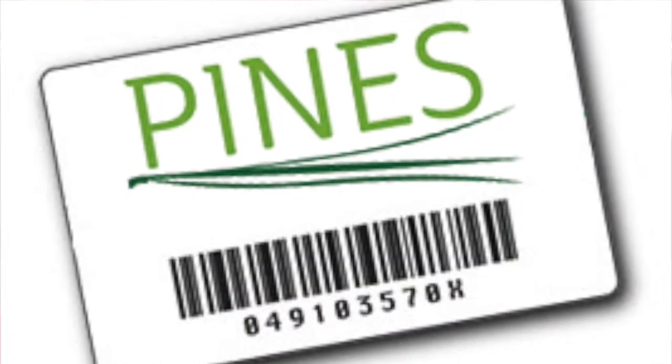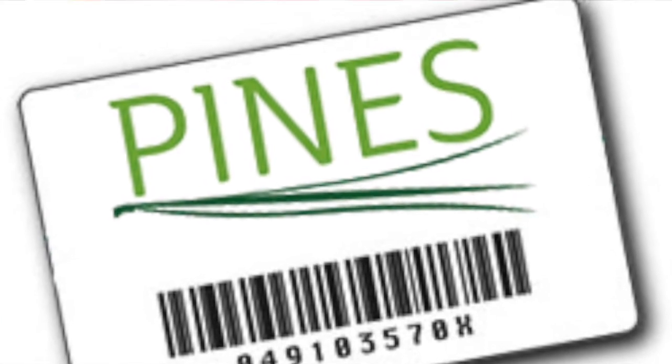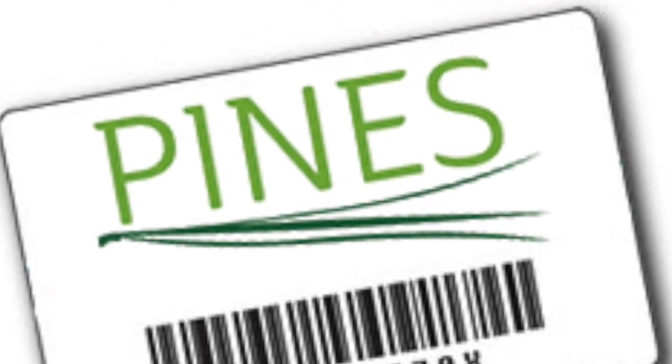Anyone in the state of Georgia is eligible for a free Pines Library card. In order to get a free card, if you've never had one before, a parent or legal guardian would need to come into the library with their photo ID that has their current address. If your photo ID does not have your current address, bring that photo ID with a piece of mail that's addressed to you so that you can identify where your residence is.